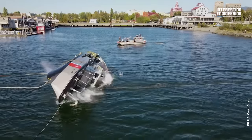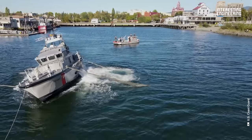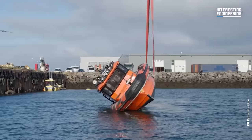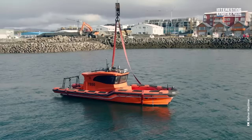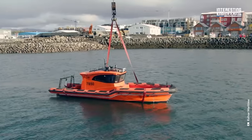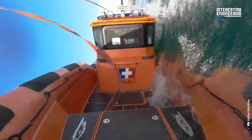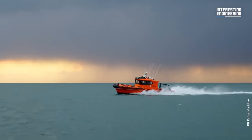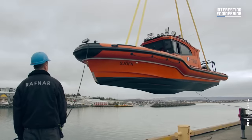All boats can self-right themselves if they have three key features. First, they must have a very low center of gravity. Secondly, their center of buoyancy must be located really high. If those two things are implemented, the ship will always flip around and upright itself. But these features can't work at all without one more component: watertight integrity.